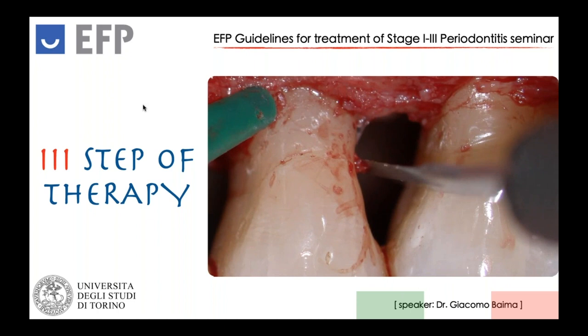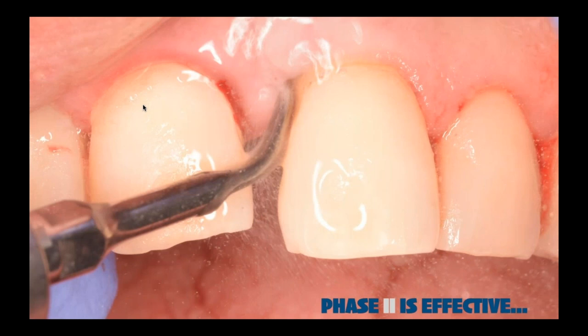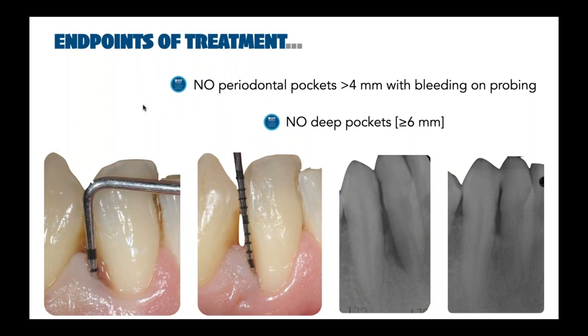After the first half of the morning, it's time to jump into the third step of therapy, the one in which we will see the general recommendations for the surgical procedures. Thanks to our colleagues before, we acknowledge that phase two is effective if provided adequately. But sometimes it's our experience that the endpoints of treatment cannot be achieved — there are occasions in which the complete removal of calculus is complicated by some anatomical factors.